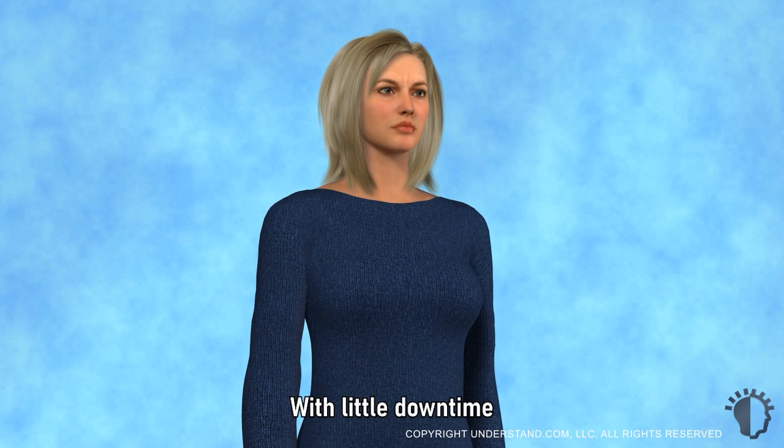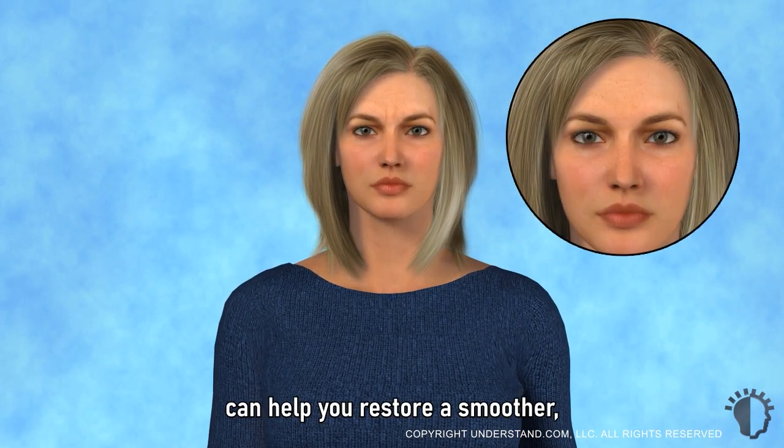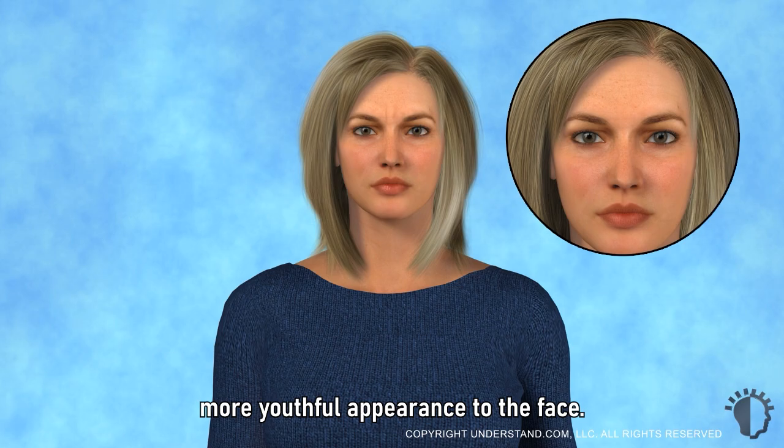With little downtime and almost immediate results, Botulinum Toxin Type A can help you restore a smoother, more youthful appearance to the face.